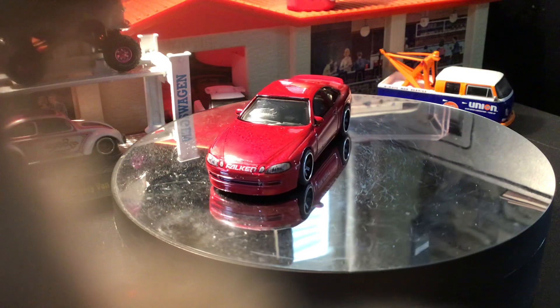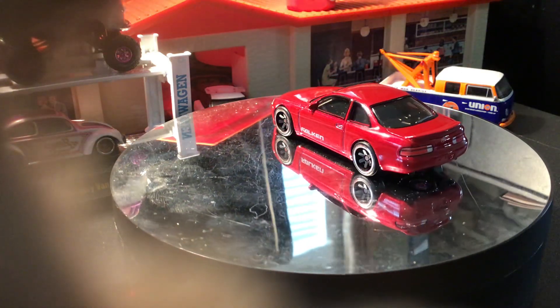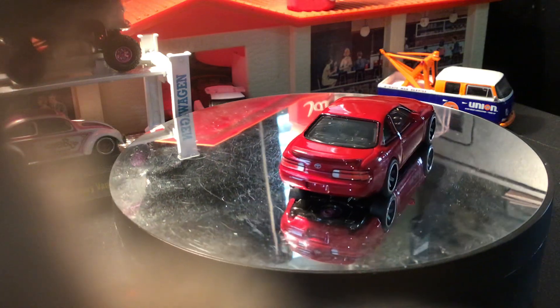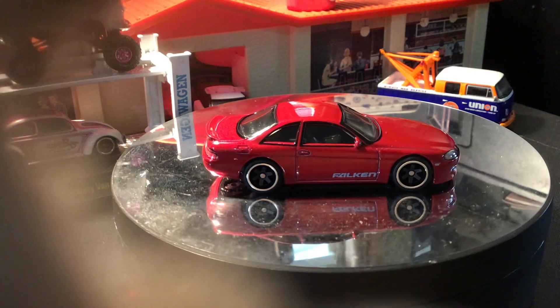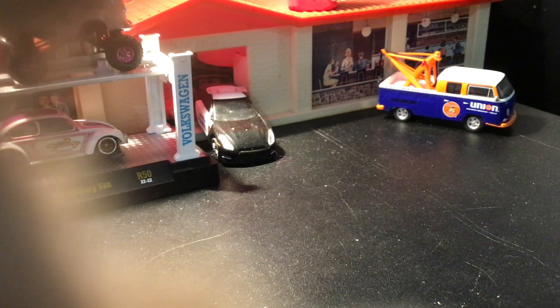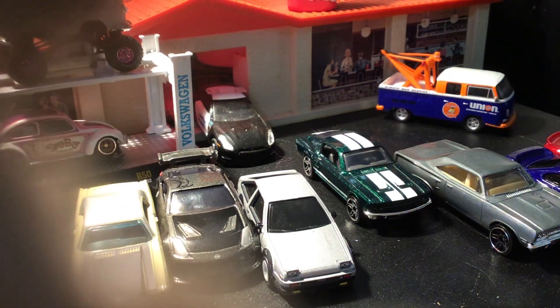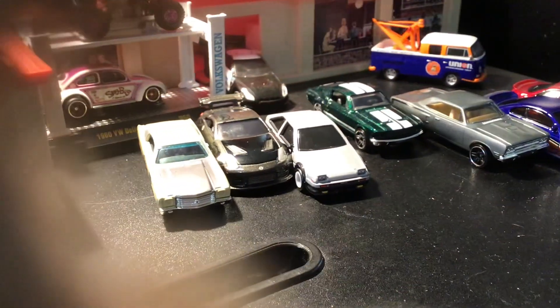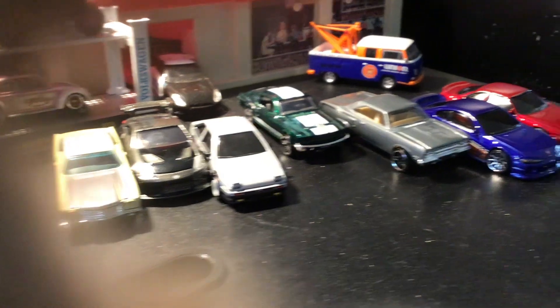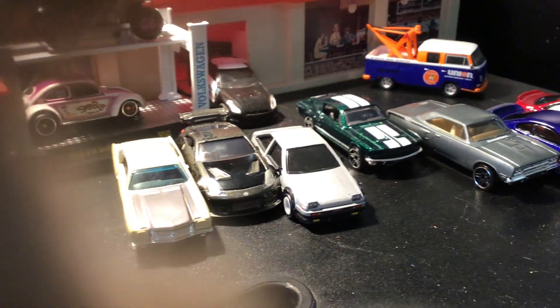I believe the 2023 red Lancer Evo IX is also on that list, which I already mentioned. So that is it for Tokyo Drift cars that I have. Putting them all together here — there are nine cars total that Hot Wheels has done for that movie, so I'm missing two. Hopefully I'll get those soon.